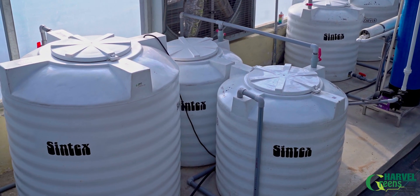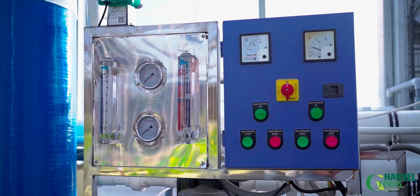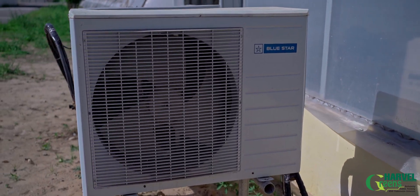Water quality is important for hydroponic growing, for which a water treatment plant is in place. Chillers are there to keep the recirculating water cool in summers.